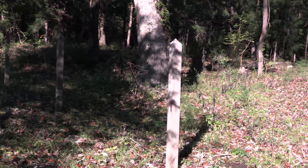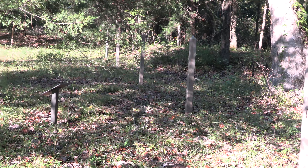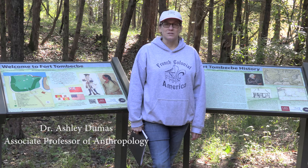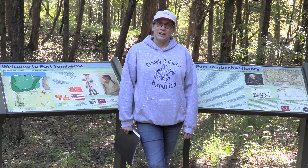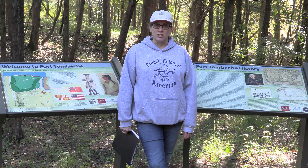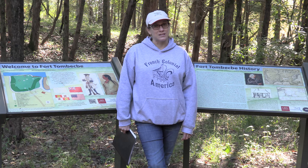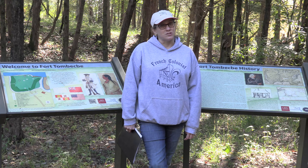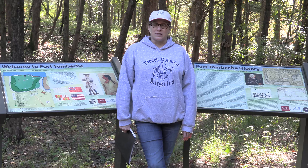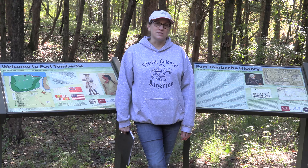This site is incredibly important to the colonial history of the United States and to Alabama specifically. In 1736, Governor Bienville of Louisiana came here to establish a fort, and with his Choctaw allies they hoped to attack the Chickasaws upriver. The Chickasaws were allied with the English, the traditional enemies of the French, and the Chickasaws were traditional enemies of the Choctaws. The battle didn't go well, but the fort remained as an important trading post and diplomatic center for the French until 1763.